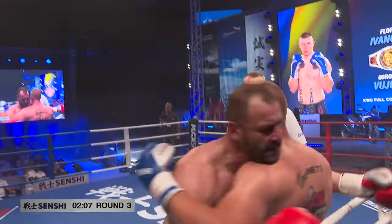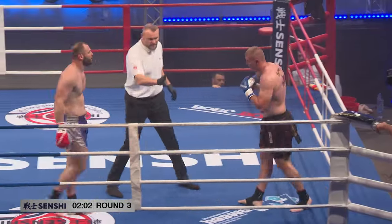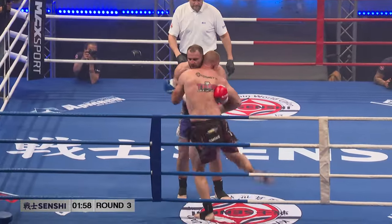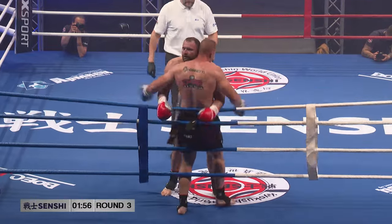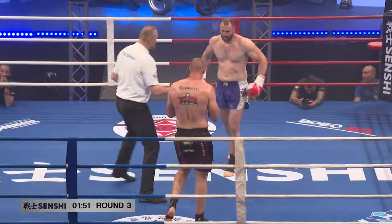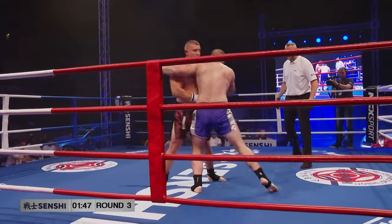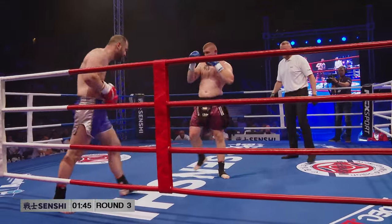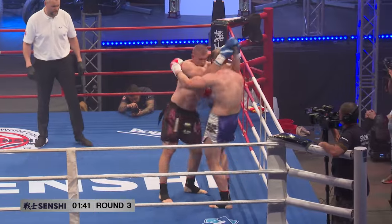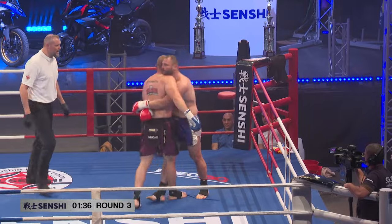I've tried to tell people for years and years — everyone calls this the fight business, but it's not the fight business, it's the entertainment business. Fight entertainment. We wanna be entertained. People — your close family want to see you win and the guys at your gym, but everyone else buying a ticket wants to be entertained. And if you wanna be a superstar, that's the main ingredient.